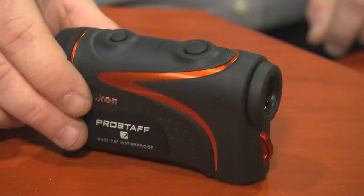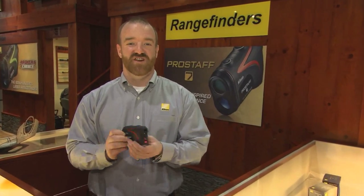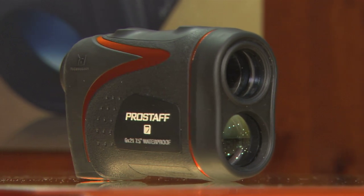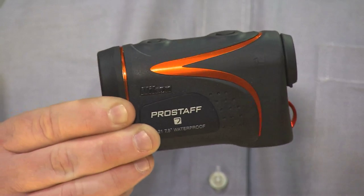The Pro Staff 7 rangefinder — they've made it 10% smaller, increased the ocular size to give you a wide field of view and ease of use. It has a 600-yard maximum effective range with angle compensation that'll compensate for an angle up to 89 degrees. It runs off a CR2 battery and has a selectable LCD-to-LED illumination function to properly contrast your background.